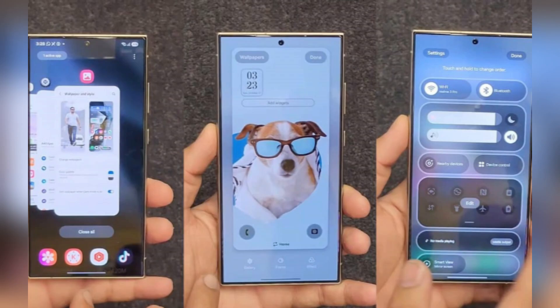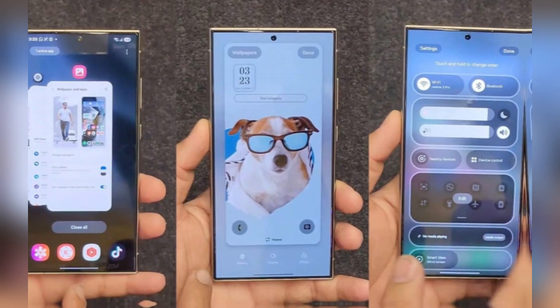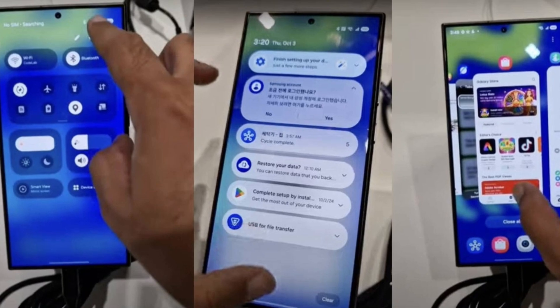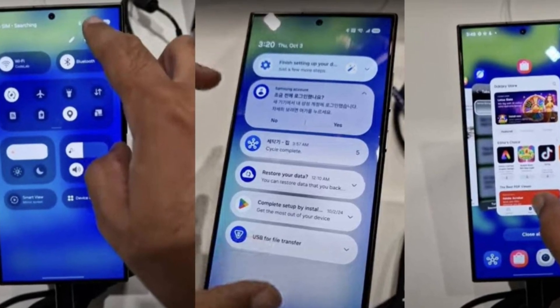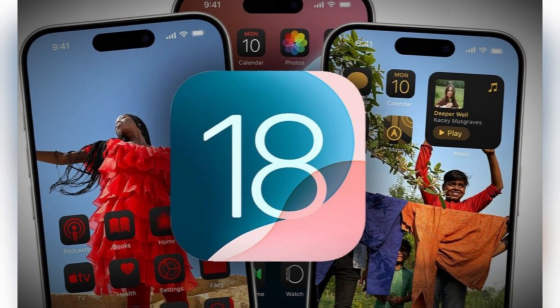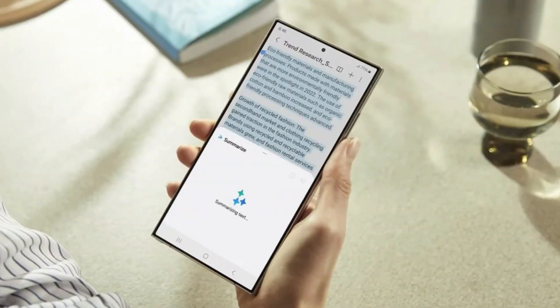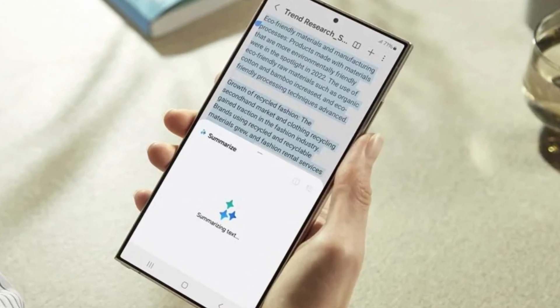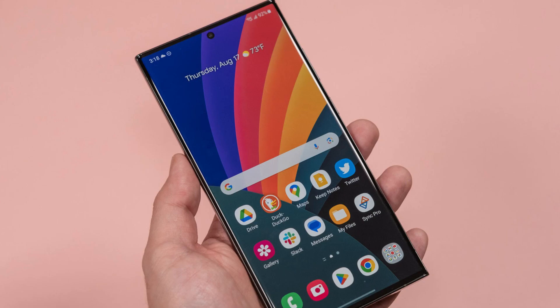So what exactly will these features bring to the table? The AI notification summary is designed to organize notifications in a simplified, streamlined way, making it easier to get an overview of what's happening across all your apps. Think of it as similar to iOS 18's summarized notification previews on iPhones — instead of sorting through each individual notification, the AI feature creates a brief summary, saving you time and keeping things more organized.